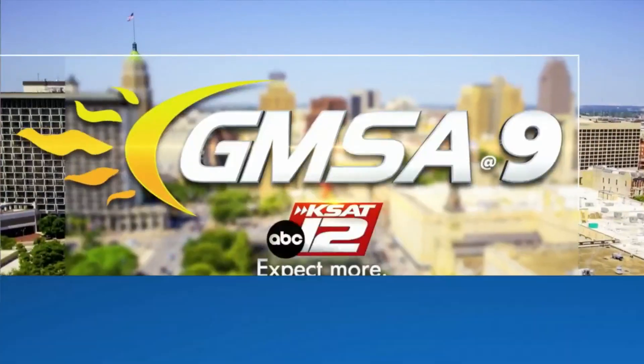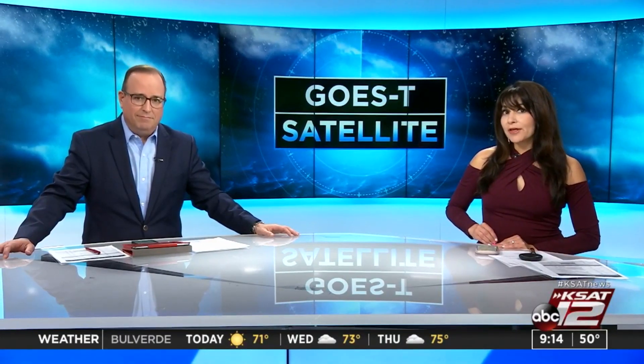Welcome back. Meteorologists like our Justin Horn bring you forecasts every day, and NOAA-GOES satellites are a key factor in delivering the most accurate predictions. Today, NOAA and NASA will launch a new weather observing satellite — NOAA's GOES-T. The third of its kind, GOES-T will not only help us prepare for weather on Earth, it will track space weather too.